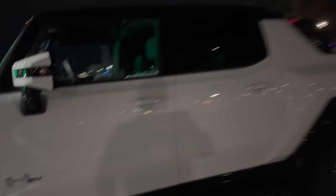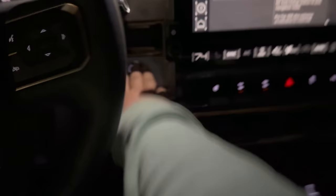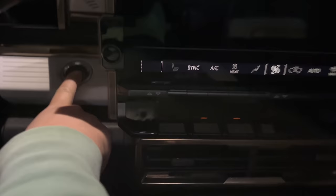Here she is — forgive the lighting at night, the lights are pretty bright on this thing. Hummer EV, this is the first edition, the moon theme. We're pretty low — it's predicting 14 miles of range. Weirdly, it doesn't tell you state of charge unless you turn it off. Yep, there we go — six percent state of charge.